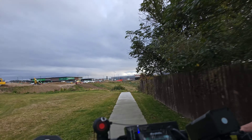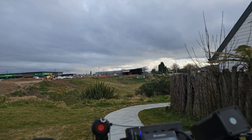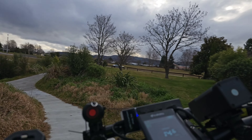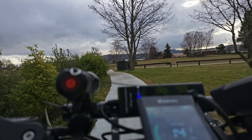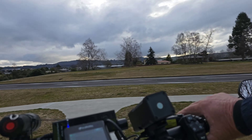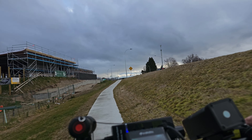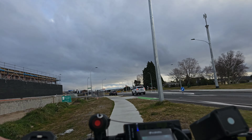Just taking it easy down these footpaths in case there are pedestrians or cyclists or anybody else coming up around. Nobody coming. See if anybody's coming either way, and away we go down the footpath — or shared path, as it is called. As you can see on the left, some new buildings going up.